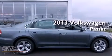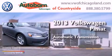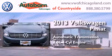This is a brand new 2013 Volkswagen Passat. This car has an automatic transmission and an inline four-cylinder engine.